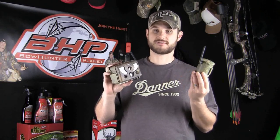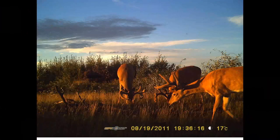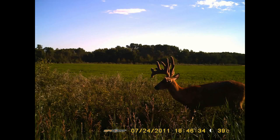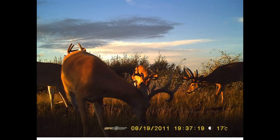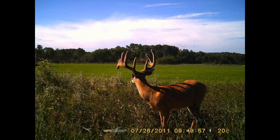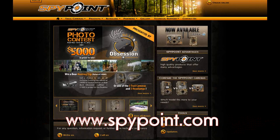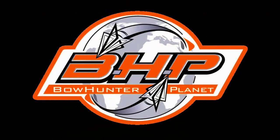The SpyPoint Tiny Wireless is definitely one of the coolest innovations for the year. Make sure you as a hunter take advantage of something like this — get this out in the field and get your chance at your buck of a lifetime. Get into areas where you could never get before with the Tiny Wireless. I'm Dave Thomas from Bowhunter Planet. Make sure you check out the SpyPoint Wireless today at spypoint.com. This has been a presentation of bowhunterplanet.com — join the hunt.